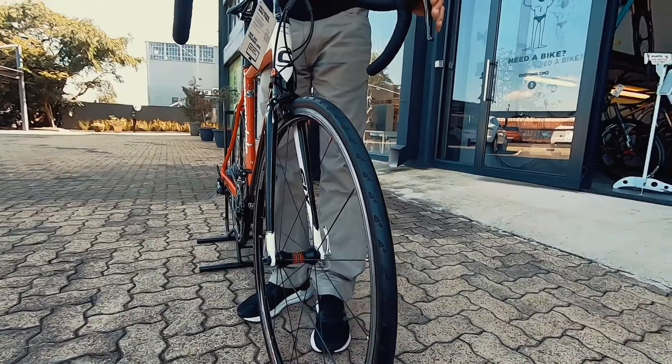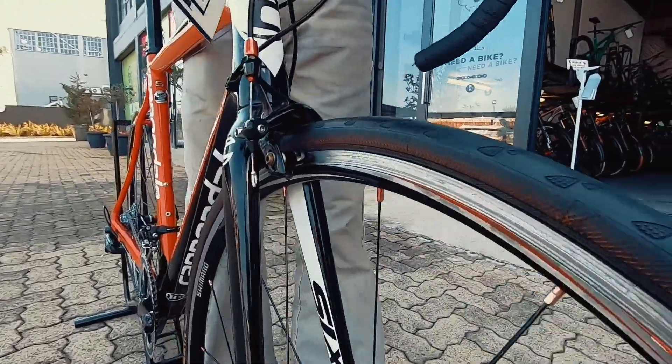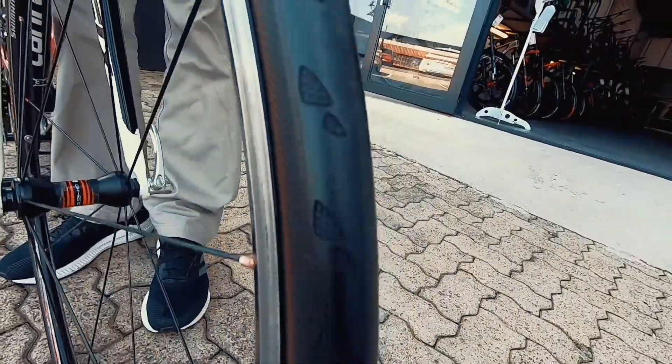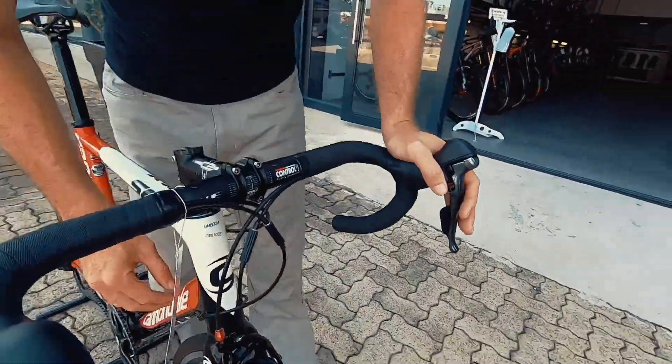These tyres are pretty much brand new. For this money, this is a good bike. It's got a couple of little frame paint chips here and there, but nothing to be concerned about. We take trade-ins and we give you a warranty on the bike.